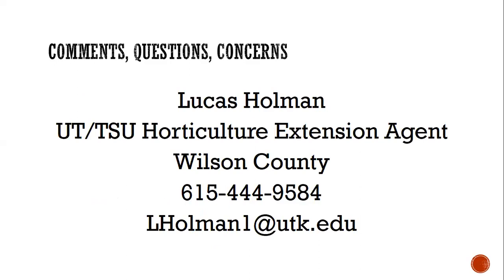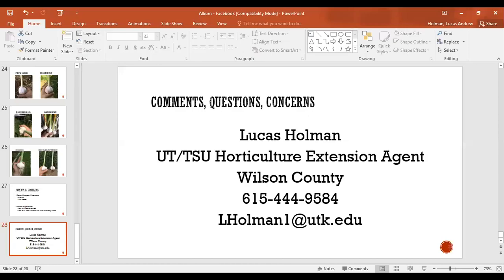I'm the horticulture extension agent in Wilson County. The easiest way to reach me is by email at lholman1@utk.edu. If you're not in Wilson County, I encourage you to go to ut extension dot tennessee dot edu to find your own county extension agent and email them any questions you may have.